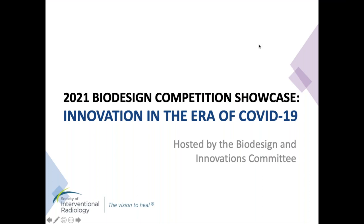Hi, everyone. Thank you for joining us tonight for the Biodesign Competition Showcase hosted by the Biodesign and Innovations Committee. My name is Celina Shea, and I'm a third-year medical student at Elber Medical School and also the new chair of the Biodesign Competition. I'm also here today with Michael Raver, a first-year at the University of Pittsburgh School of Medicine and a reserves member of the committee.